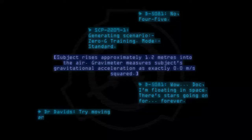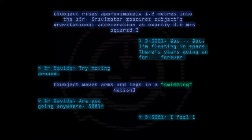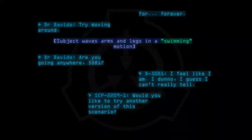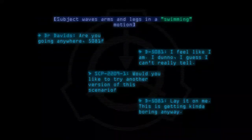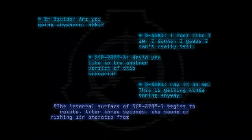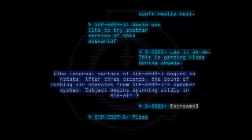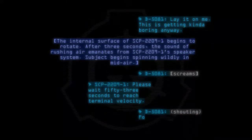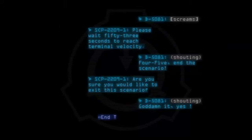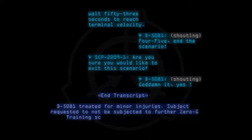Dr. Davids: Try moving around. Subject waves arms and legs in a swimming motion. Dr. Davids: Are you going anywhere? D-5081: I feel like I am. I don't know — I guess I can't really tell. SCP-2209-1: Would you like to try another version of this scenario? D-5081: Lay it on me, this is getting kind of boring anyway. The internal surface of SCP-2209-1 begins to rotate. After three seconds, the sound of rushing air emanates from SCP-2209-1's speaker system. Subject begins spinning wildly in mid-air, screams. SCP-2209-1: Please await 53 seconds to reach terminal velocity. D-5081: End the scenario! SCP-2209-1: Are you sure you would like to exit this scenario? D-5081: God damn it, yes! End transcript. D-5081 treated for minor injuries. Subject requested to not be subjected to further Zero-G training scenarios — approval pending.